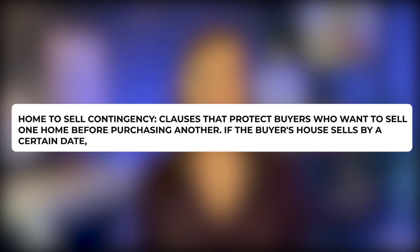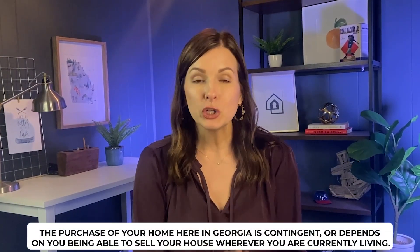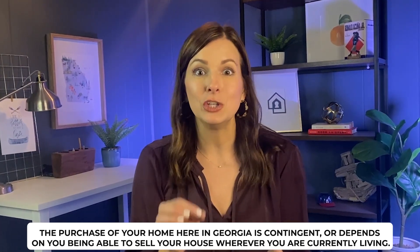Something that's back on the table after disappearing during the craziness of recent years is the home-to-sell contingency. Many buyers have to sell their current house in order to obtain a loan to buy a new one. A home-to-sell contingency means your purchase in Georgia is contingent on being able to sell your current home. This allows you to cancel your purchase here if you're unable to sell your current home. Unless your house will sell the minute it's listed, we'll line things up so you can market your home and get an offer first.